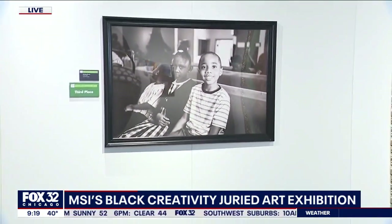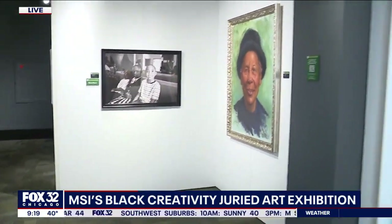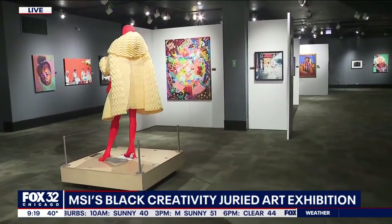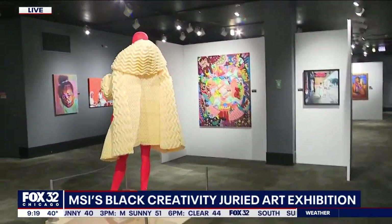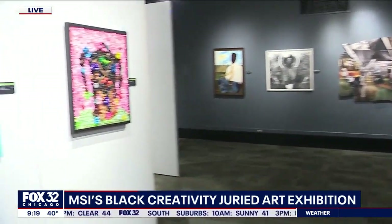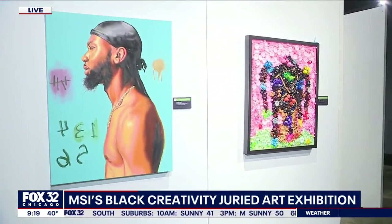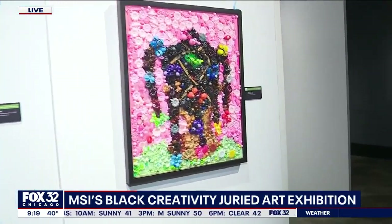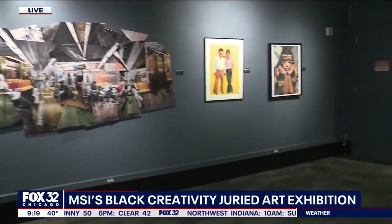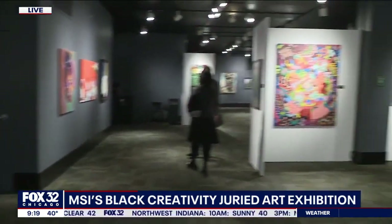What's the kind of message you want to get out to people with this? Well, Black Creativity is really all about celebrating the achievements of African-Americans in science, technology, medicine, and engineering — math and mathematics. The arts is a part of it, really going from STEM to STEAM. Science, technology, engineering, math — a lot of acronyms. STEM to STEAM.